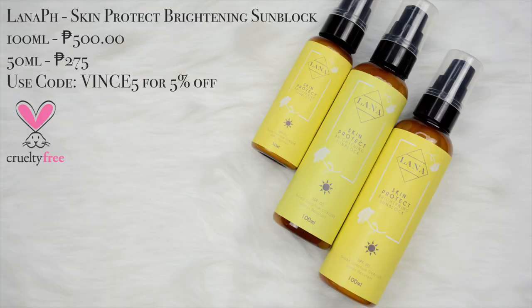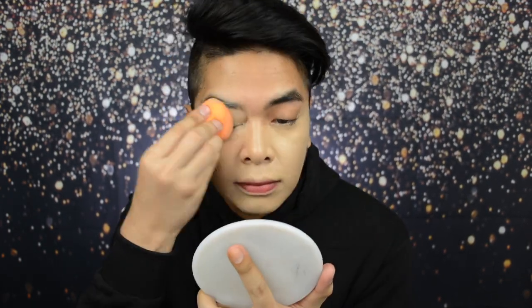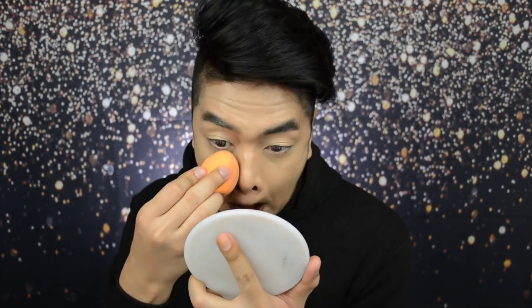Since it performs well with great coverage - you can see the coverage in my videos - it's okay for me. But again, use it at your own risk. I don't use this foundation when I go out, I don't leave it on my face for long - I only use it when filming videos. When I go out, I use Maybelline Fit Me Foundation or just sunscreen. For sunscreen I use the Lana Skin Protect Brightening Sunblock - I love it so much, no grey or white cast, not sticky, and matte finish. Go to lana.ph and use code VINCE5 for 5% off. I've put a small amount on my glass palette and now using my damp sponge, let's apply.